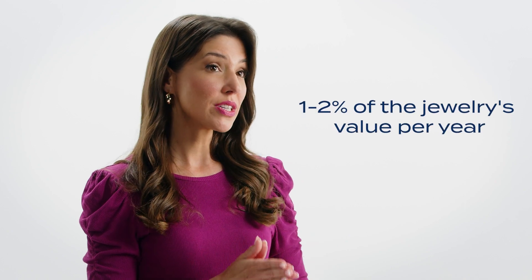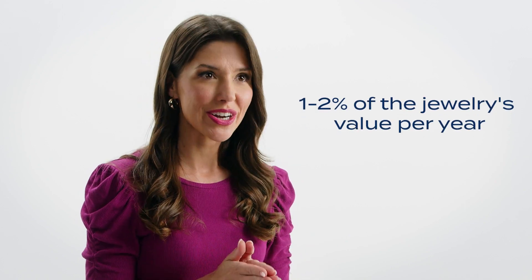You develop companionship with all of your jewelry. Preserve that companionship by ensuring your beloved pieces with Jewelers Mutual. Life happens, so you need something that will cover damage, theft, loss, and so much more. With a Jewelers Mutual policy, you get protection from almost every imaginable risk life may throw at your jewelry, typically for as low as 1–2% of its value per year. Click the link in the description to get a quote today.